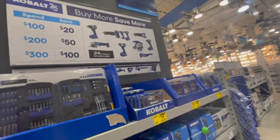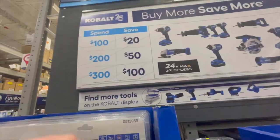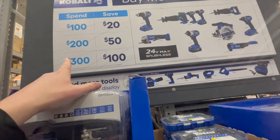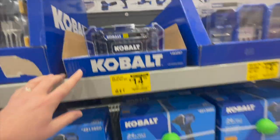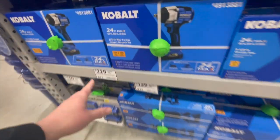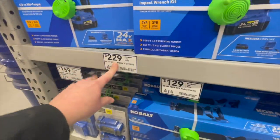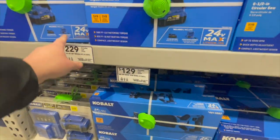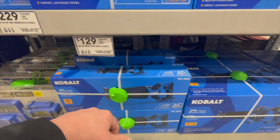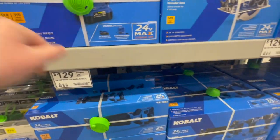Cobalt has a spend-and-save deal: spend $100 and save $20, spend $200 and save $50, spend $300 and save $100. Their impact wrench kit with a 4 amp-hour battery is $229, the reciprocating saw tool-only is $129, and Cobalt carries a five-year warranty.